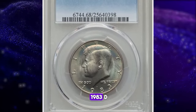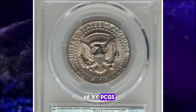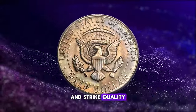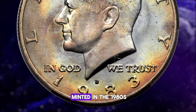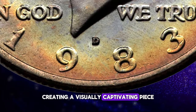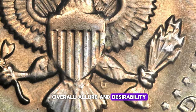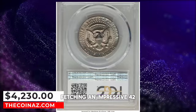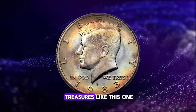Behold this stunningly toned 1983-D Kennedy half-dollar, preserved in superb gem condition. Graded Mint State 68 by PCGS, this designation signifies a very high grade, indicating the coin has retained superb luster and strike quality with virtually no visible marks or imperfections — a grade exceptionally rare for a coin minted in the 1980s. The well-struck design elements stand out against satiny luster, with exceptionally well-preserved surfaces. This remarkable specimen fetched an impressive $42,230 at auction, a testament to the enduring appeal of numismatic treasures.